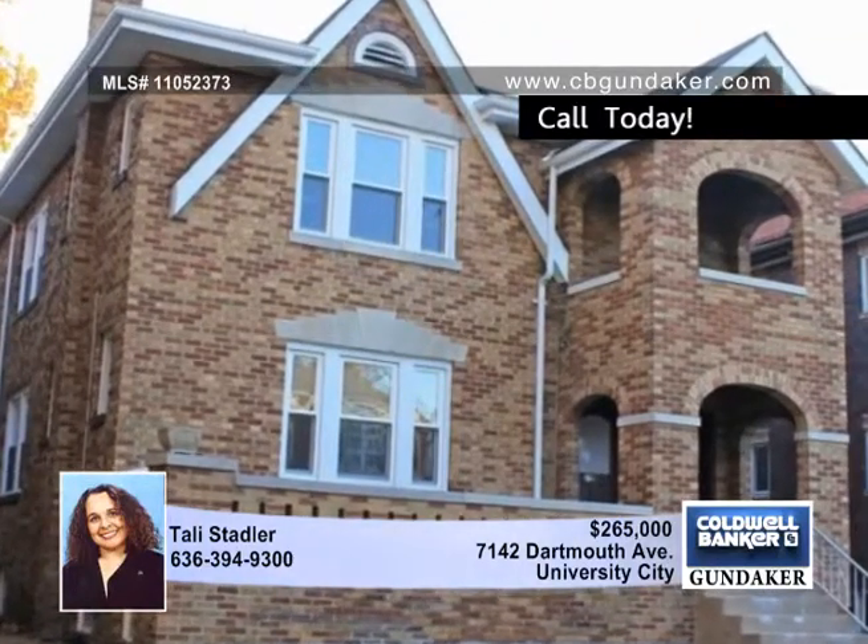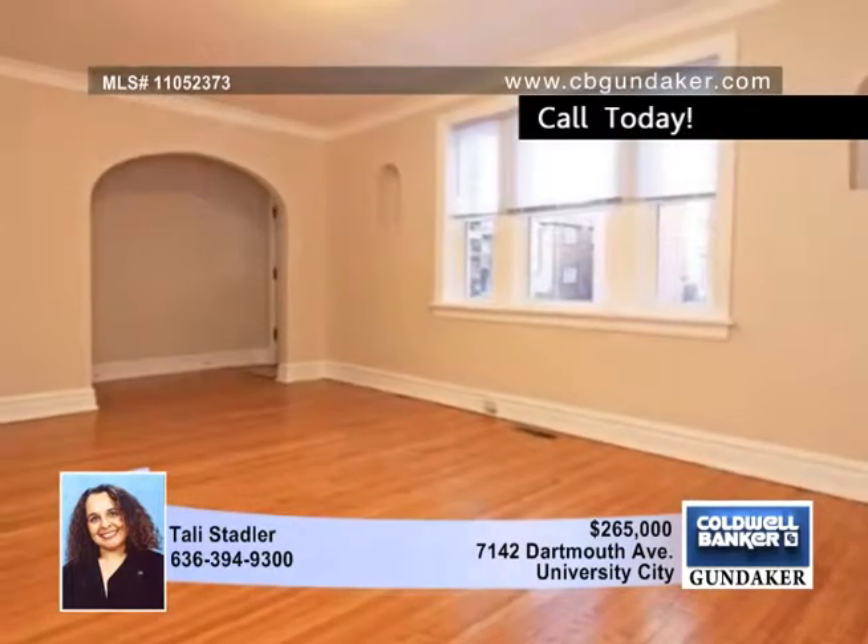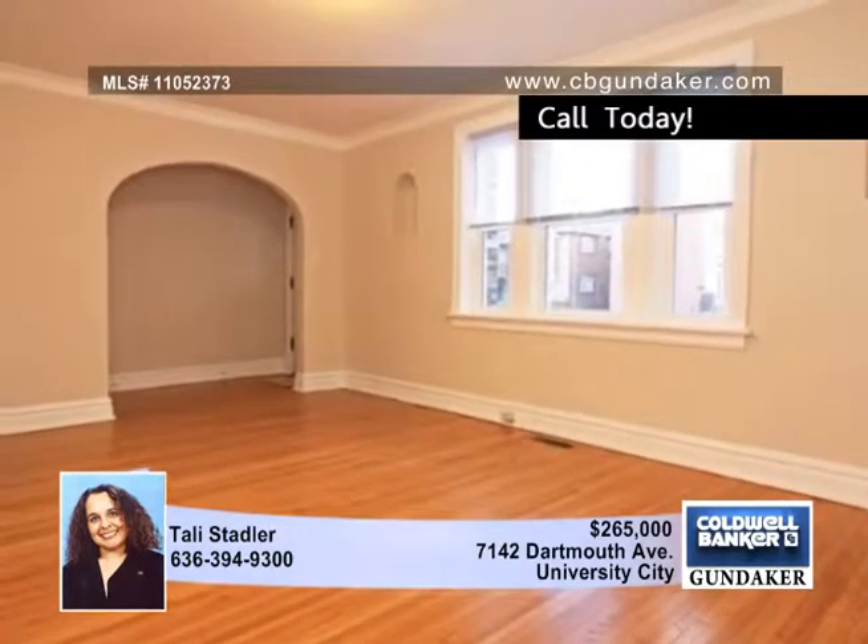This two-family building on a charming street in University City has been totally renovated. Both units are spacious with 1,500 square feet and hardwood floors.